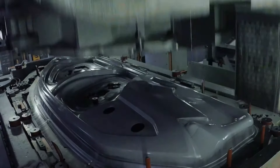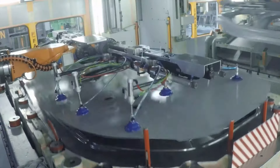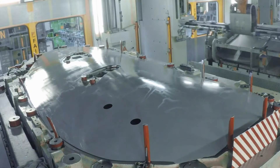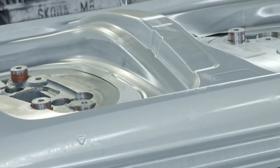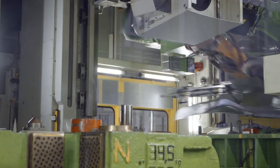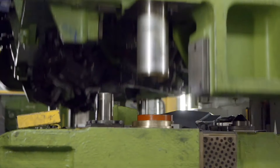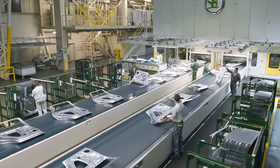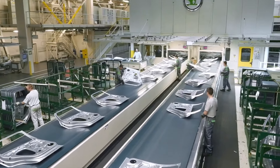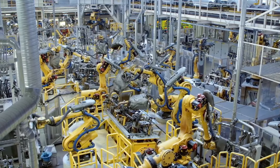demonstrate Škoda's focus on optimizing the production process and improved product quality. Moving production of the Škoda Superb to the Volkswagen plant in Bratislava, Slovakia, not only frees up production capacity in Kvasiny, but also opens up the opportunity to produce an additional 150,000 Karoq and Kodiaq vehicles per year, demonstrating Škoda's commitment to meeting market needs.